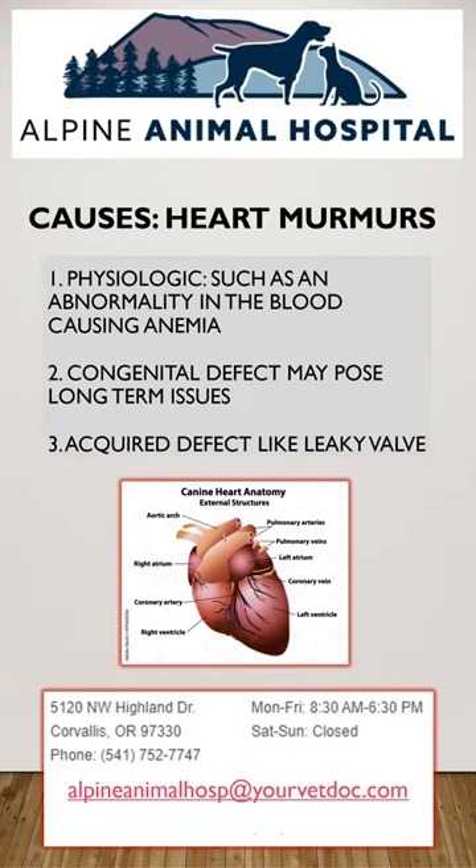Leaky valves make up the most common causes of murmurs. Having a leaky valve may cause no issues at all, or may make the heart work harder to compensate for the leaking. Think of an air conditioner with the window open — the more cold air is escaping, the harder the air conditioner has to work.